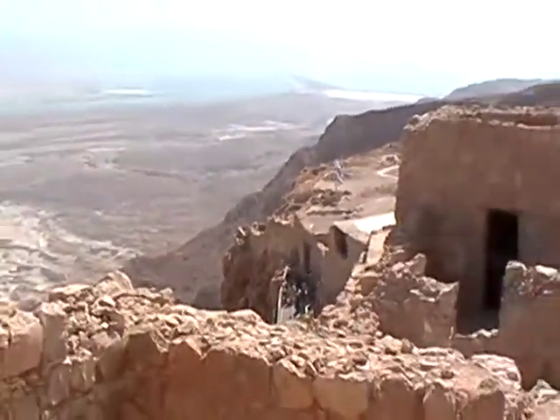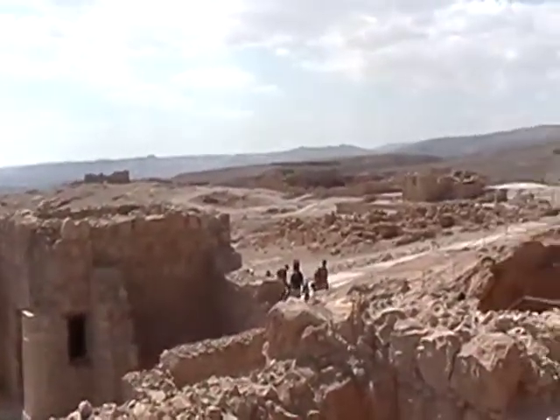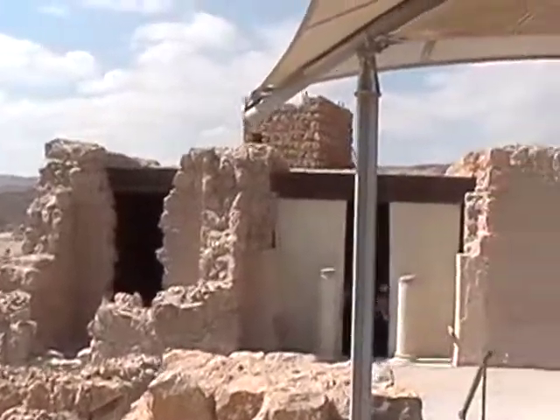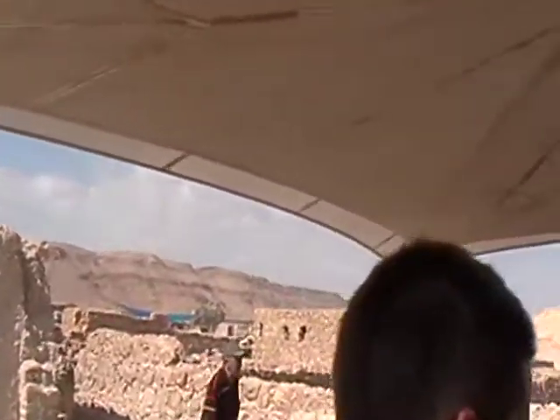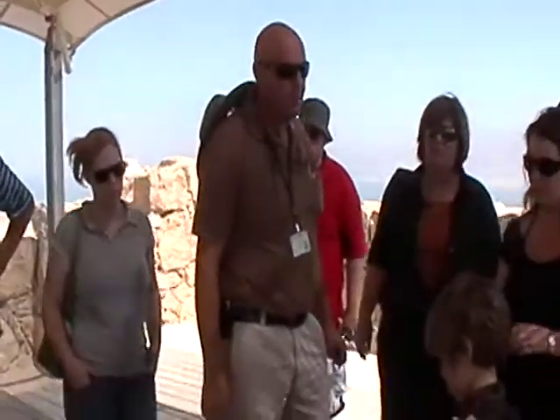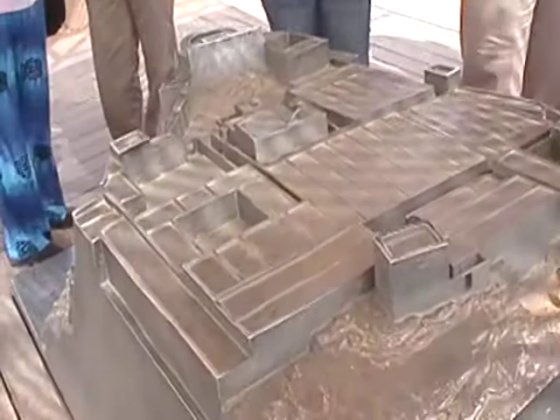Here we have models of the northern palace. All of these areas you can see right here — it's all open to the other side. This is the storage room. Look how huge the area of the storage room.